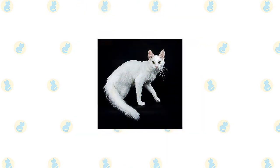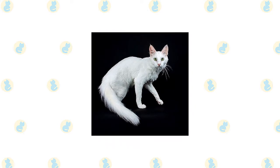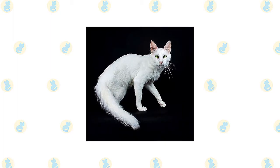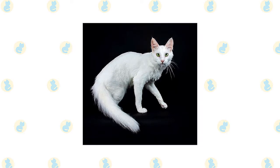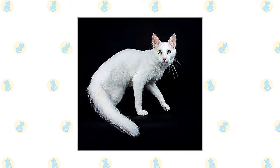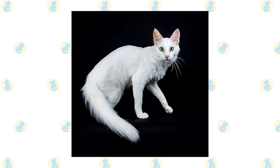Beneath the coat is a body that is firm, long, and muscular. Legs are long, with the hind legs being longer than the front legs, and the paws are small, round, and dainty — often with tufts of fur between the toes. The long tail tapers from a wide base to a narrow end. Contributing to the cat's beauty is a small to medium-sized wedge-shaped head with large ears that sit high on the head and are tufted with fur.